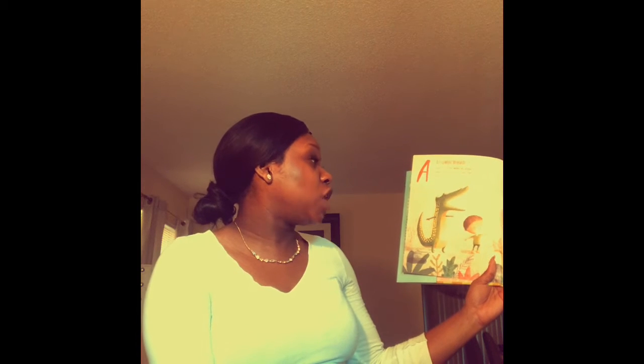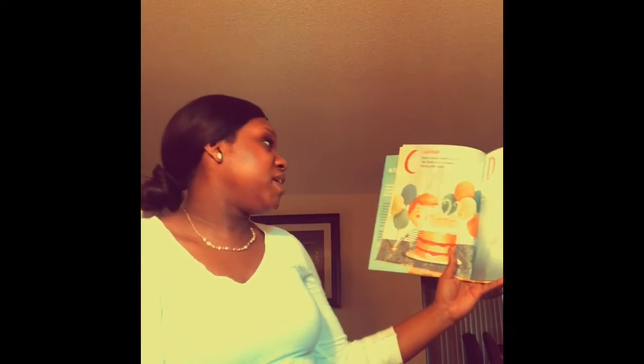Alligator breath: Open your arms wide like alligator jaws on the in-breath, snap them shut on the out-breath. Butterfly breath: Spread your arms like beautiful butterfly wings on the in-breath and let them flap gently on the out-breath. Cake breath: Breathe in as you imagine a birthday cake, breathe out as you imagine blowing out the candles. Dolphin breath: Breathe in as you lift your arms up high, breathe out as you imagine diving into the ocean.